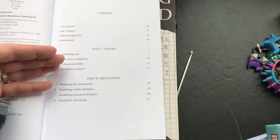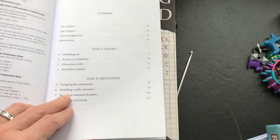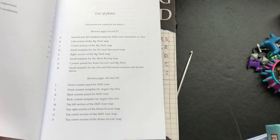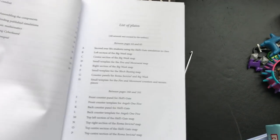It goes through the history and theory of modeling war and different ways of modeling conflict dynamics, giving examples from ancient warfare and tactical combat and of course World War Two.